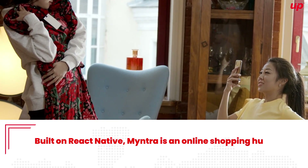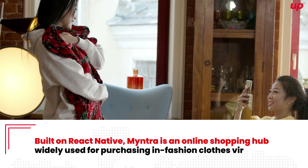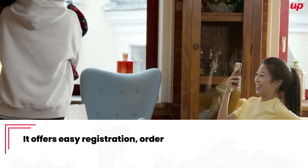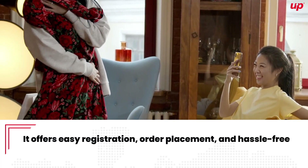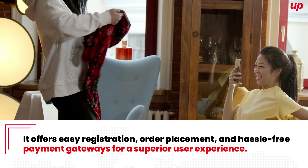Mintra. Built on React Native, Mintra is an online shopping hub widely used for purchasing in-fashion clothes virtually. It offers easy registration, order placement, and hassle-free payment gateway for a superior user experience.